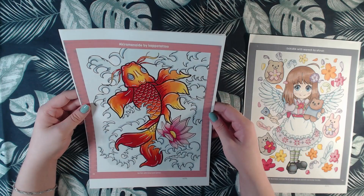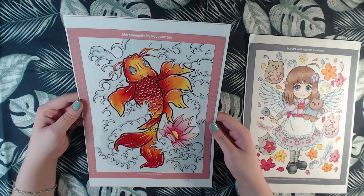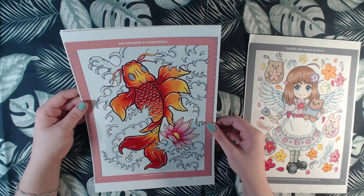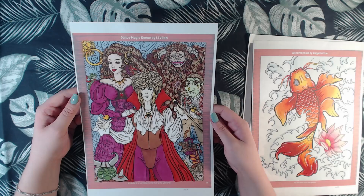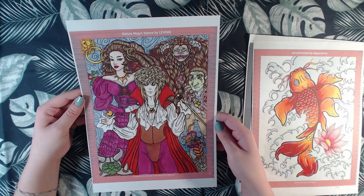Then we have this one from Kappa Tattoo, and here I used chrome markers and white Posca. And then we have this one from Levin, and this is only for markers.